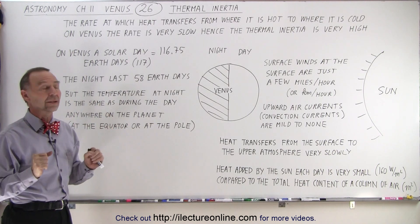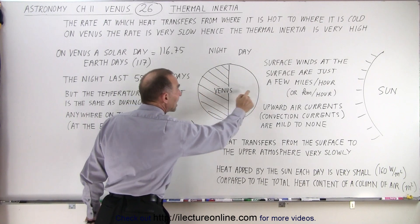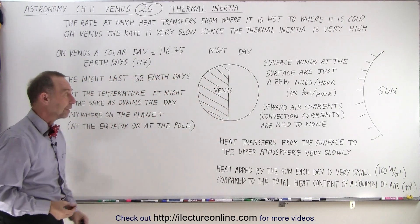the temperature does not cool down. It doesn't matter if you're at the poles or at the equator — nighttime, daytime, the temperatures are roughly the same everywhere you go around the planet.